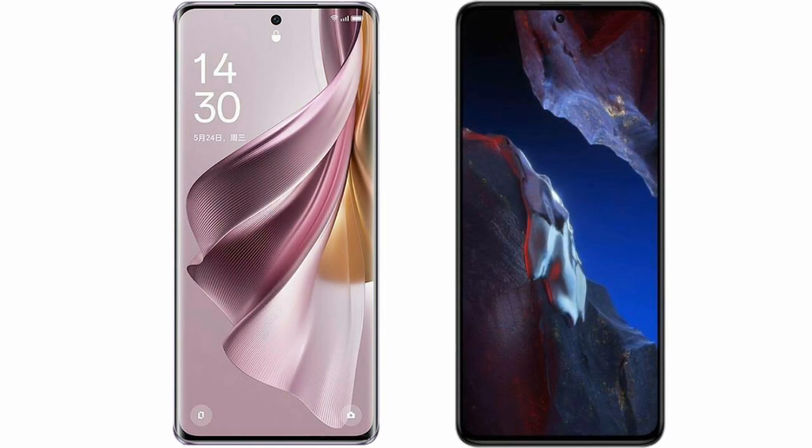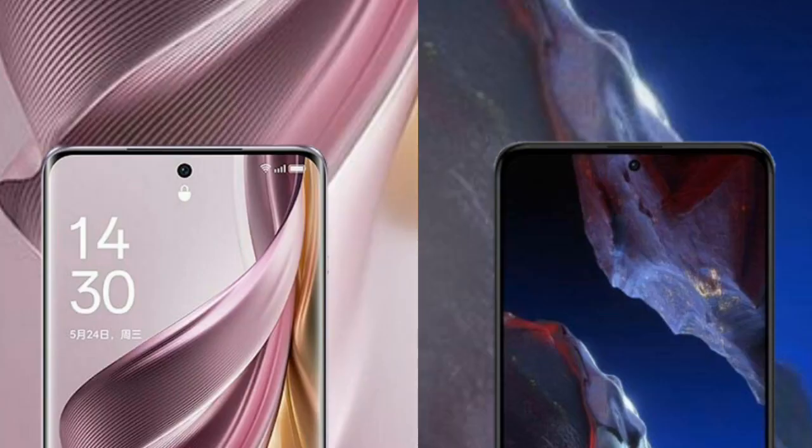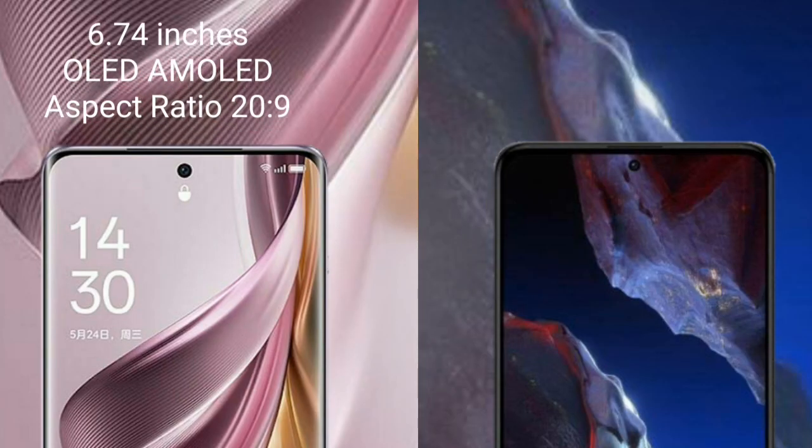I will compare the new OPPO Reno 10 Pro Plus with Xiaomi Poco F5 Pro. OPPO Reno 10 Pro Plus comes with a 6.74-inch OLED display and Gorilla Glass protection 269.